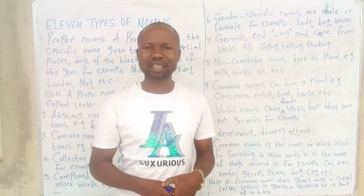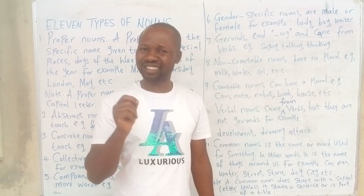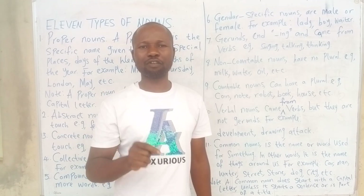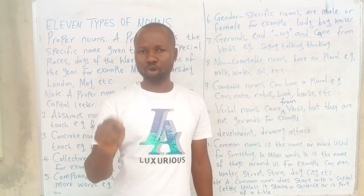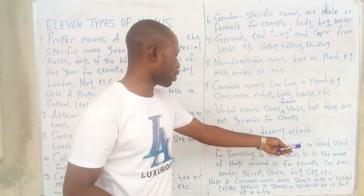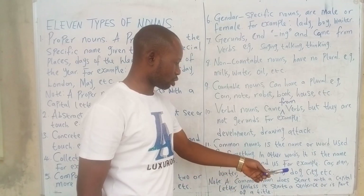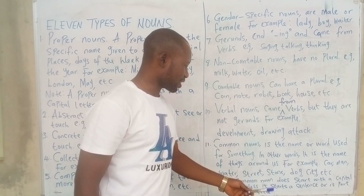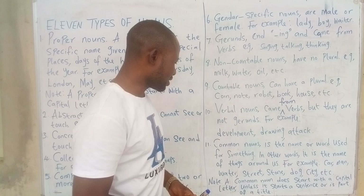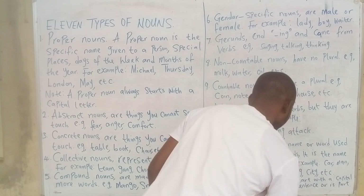The only time a common noun can begin with a capital letter is when it starts a sentence, or when it is used as a title of a book. Common nouns always begin with a small letter. A common noun is the name or word used for something — it is the name of things around us. Examples: car, man, water, street, stone, dog, city. A common noun does not start with a capital letter, unless it starts a sentence or is part of a title.